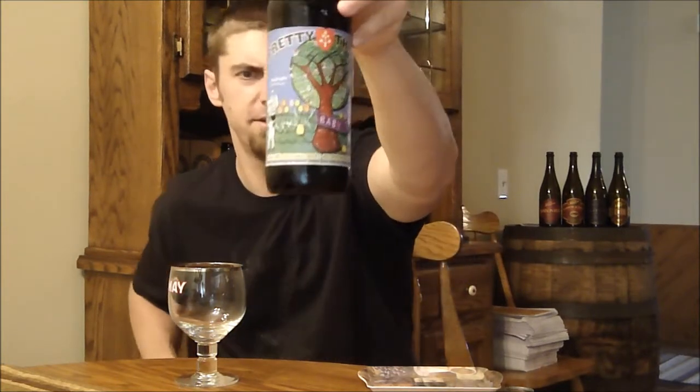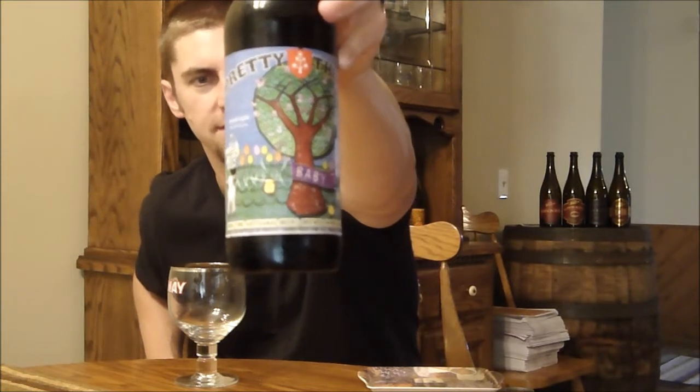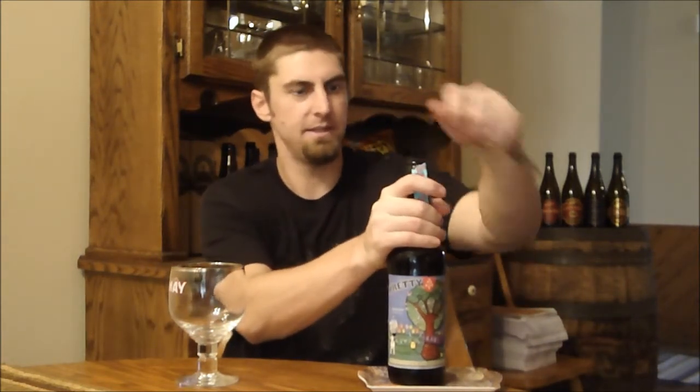Hey Beertubers, welcome back to another episode of San Diego Beer Vlog. Today we're looking at a beer from Pretty Things, all the way from Massachusetts. This is their Baby Treat, a Belgian style quadruple. It's a 9% beer. I don't know much about Pretty Things other than they're in Massachusetts and I've had their two farmhouse ales, Field Mass Farewell and Jack D'Or, which are real nice.